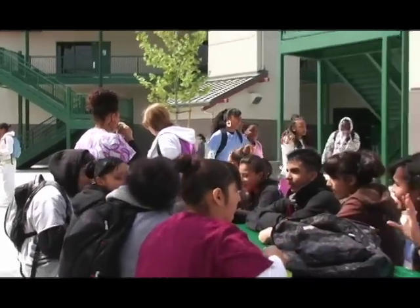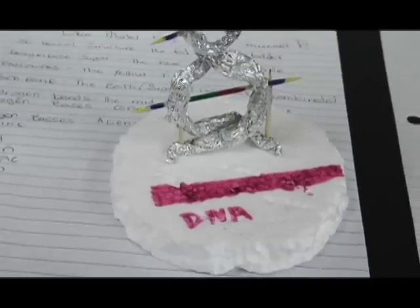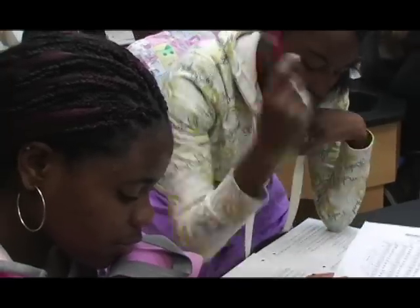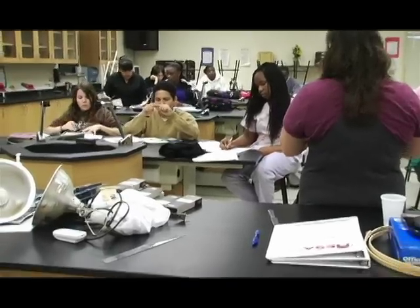The Arthur A. Benjamin Health Professions High School is a small public high school that is open to all students. We use healthcare as a theme to get students ready for completing college and for a successful venture into a career, including some physics at the Center for Biophotonics, which means we go out there a couple days of the week.